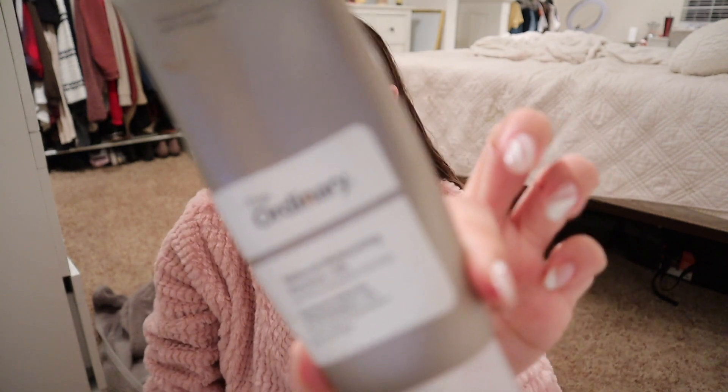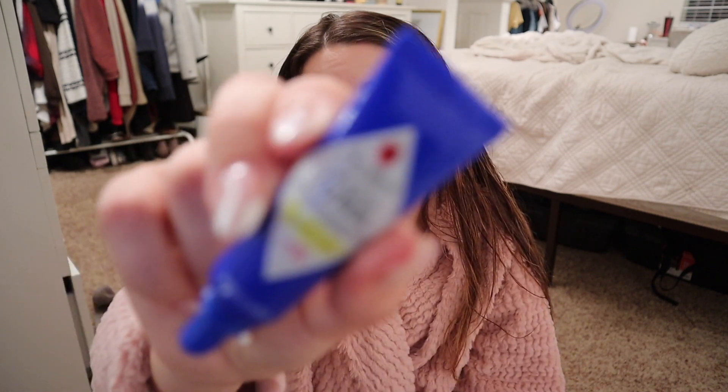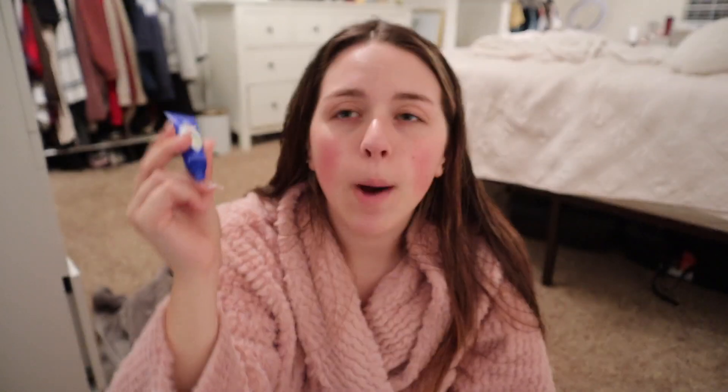Rest in peace to my hyaluronic acid — had to toss it. Now I'm using my favorite moisturizer, The Ordinary Natural Moisturizing Plus Hyaluronic Acid Surface Hydration Formula. Long name but it's beautiful, I absolutely love it. I love The Ordinary skincare — let me know if you'd like to see a skincare favorites video. And of course, Jack Black Intense Therapy lip balm — I love this stuff.